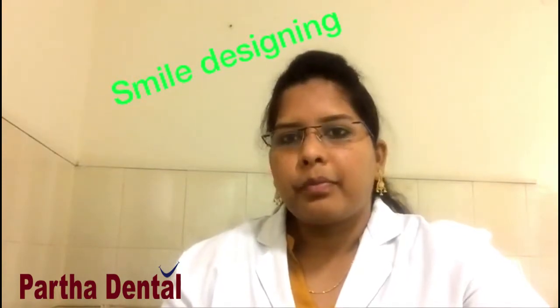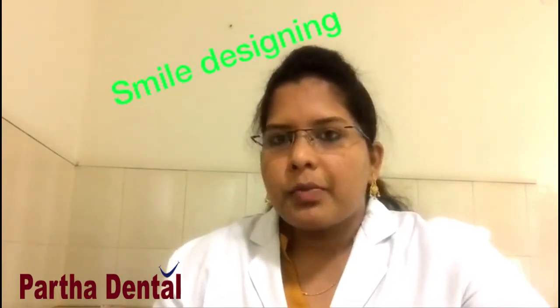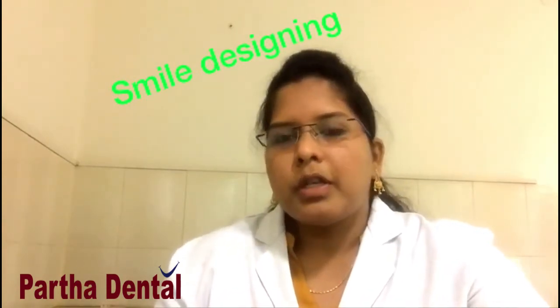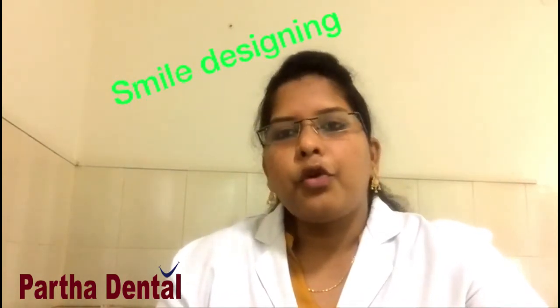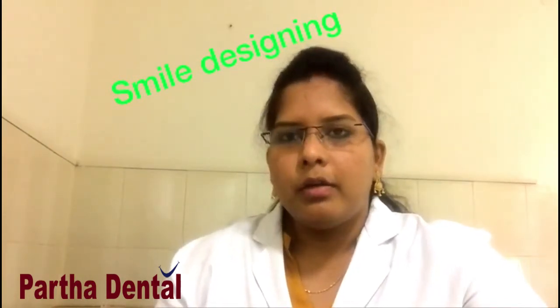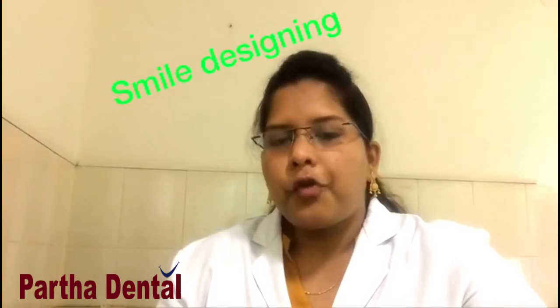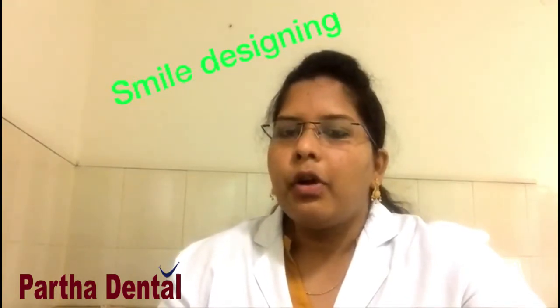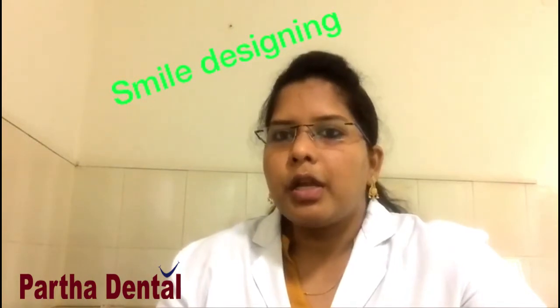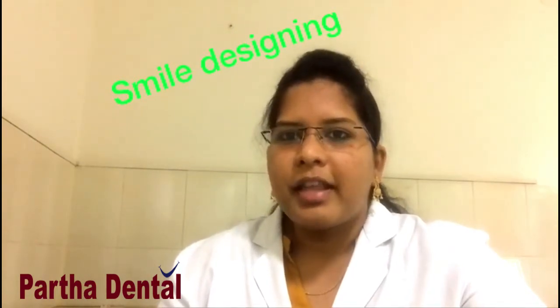Improving the smile improves your confidence. If you have any doubts regarding this treatment or want to know more, you can call our number 04041420000 and speak to a specialist doctor, or you can visit the nearby Partha Dental clinic. Thank you.